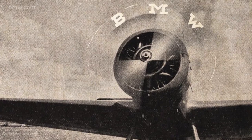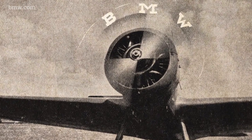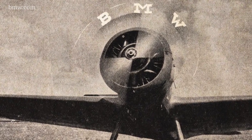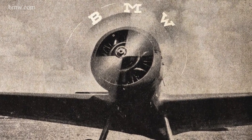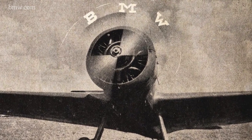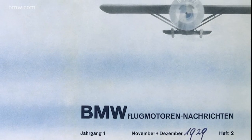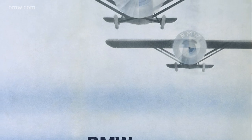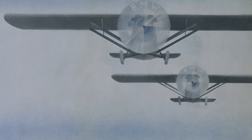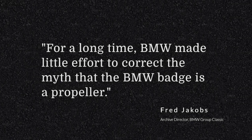The story that the BMW logo resembles a propeller actually came directly from a BMW advertisement in 1929. The ad showed an airplane with the BMW logo embedded on the spinning propeller, perfectly encapsulating what BMW was trying to promote — its foundation and know-how in aircraft engineering. This legacy was further reinforced in 1942 when BMW released an article in Aircraft Engine News showcasing the BMW logo superimposed over a rotating propeller. For a long time, BMW made little effort to correct the myth that the BMW badge is a propeller.